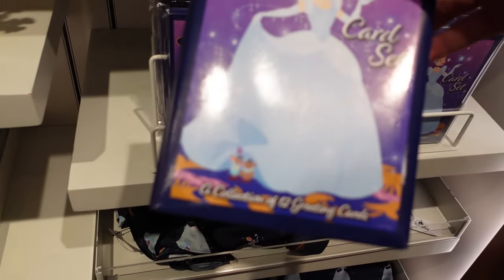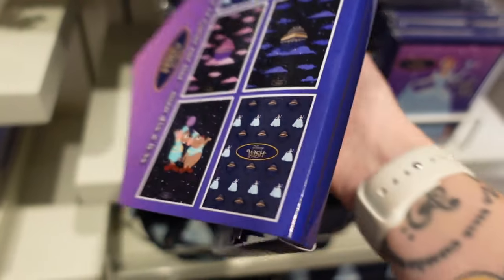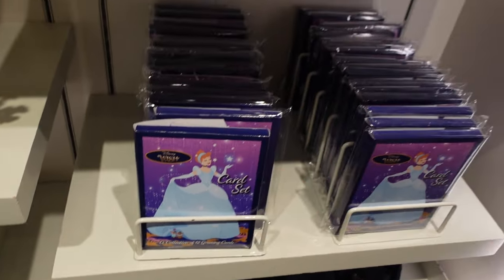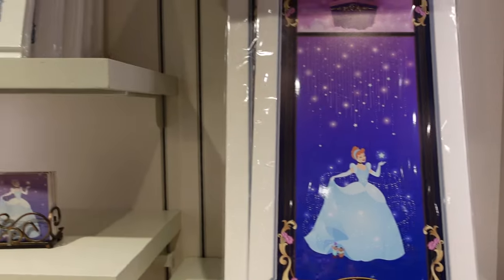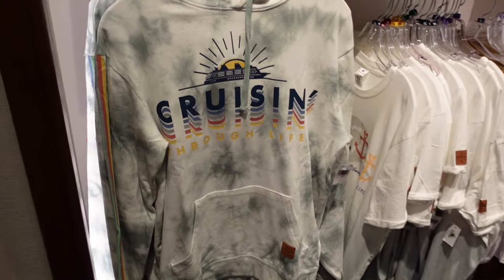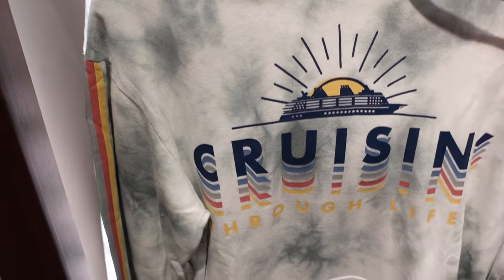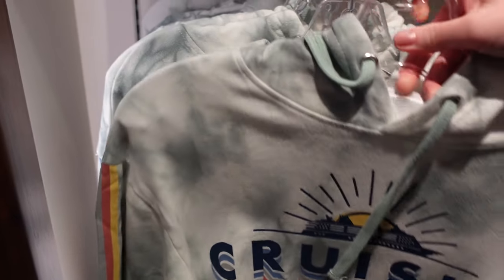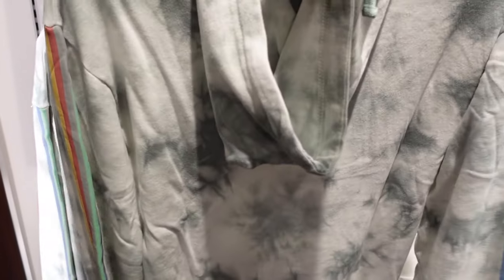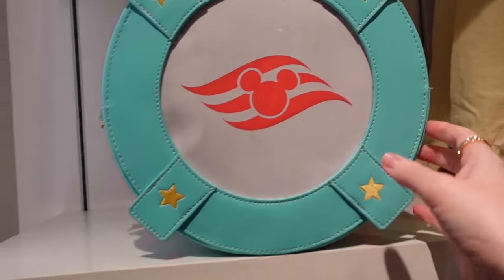Look at this print — I would buy that but I feel like I won't get it home safely. $54.99 for this hoodie — it says 'Cruising Through Life.' It's really soft, like a green acid wash effect — I may purchase this one. Is this a Loungefly? It looks like it could be — oh, it's a backpack!